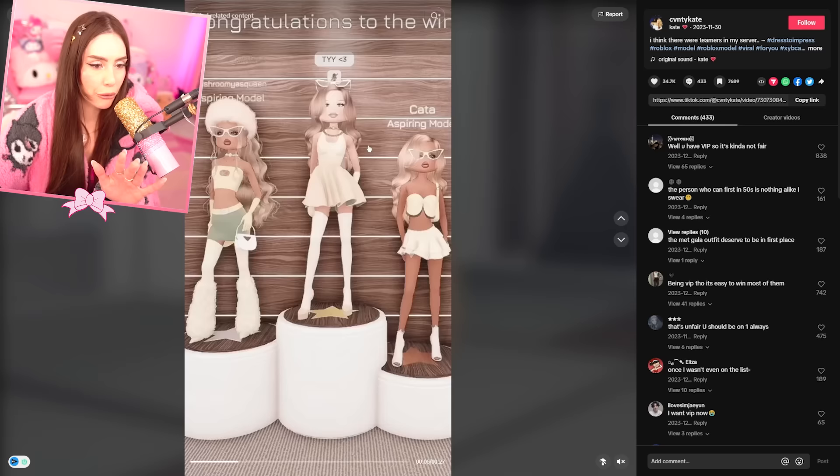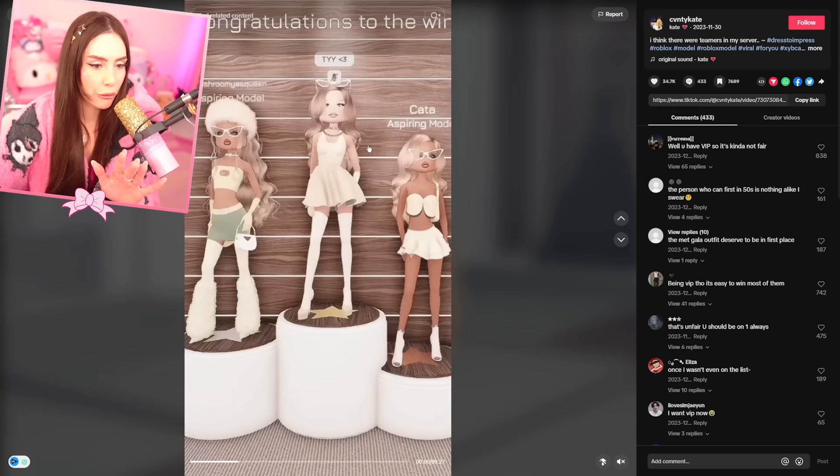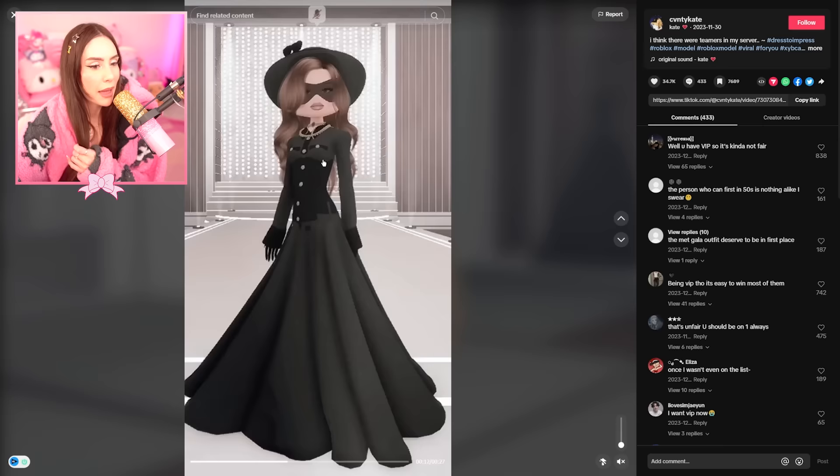Okay, playing Dress to Impress Part 2, theme yellow. This outfit is so pretty. I know that this is a VIP dress and they layered it with a few things. They're layering — there's multiple layers going on here. You can really see... oh my god, this is crazy.